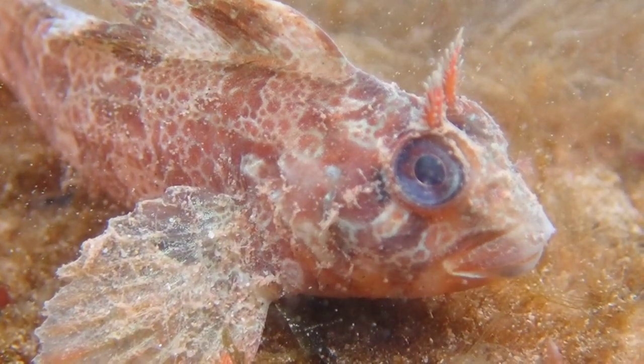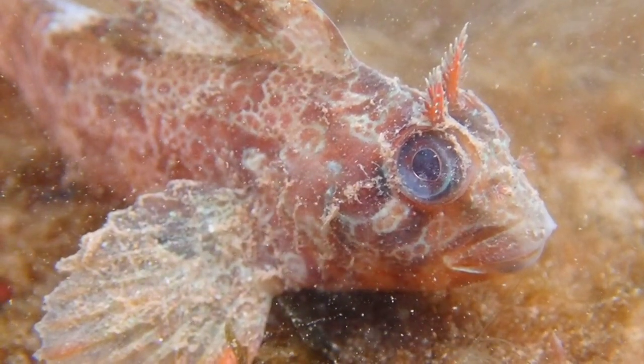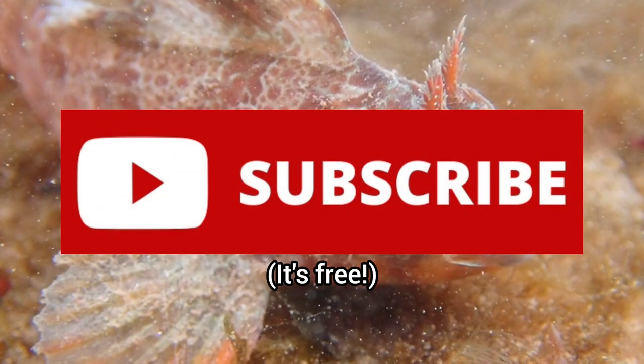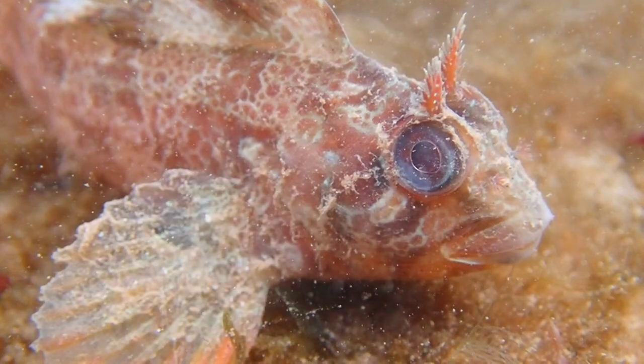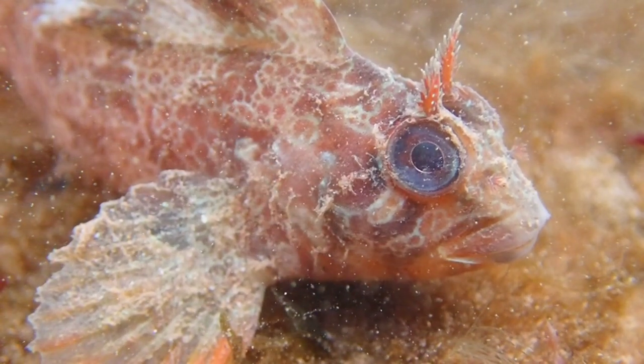So, that's all you need to know about the Tompot Blenny. If you enjoyed this video and learned something new, please leave a like and subscribe if you want to learn all about the amazing creatures that inhabit our oceans. Thank you for watching, and I will see you in the next video.